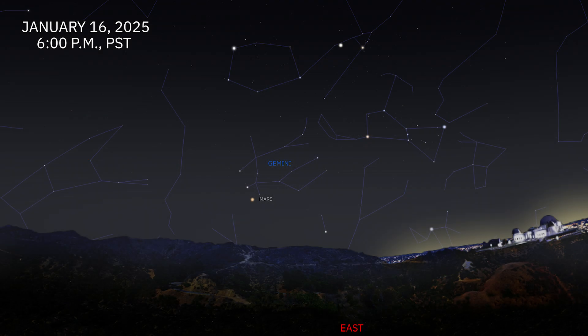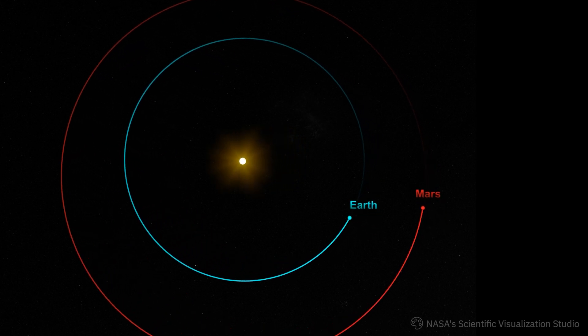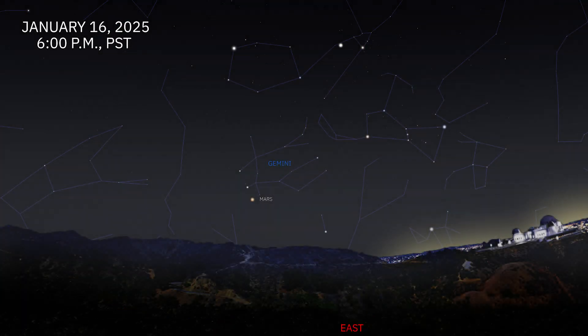On January 16th, the planet Mars is at opposition. This means that Earth is traveling right in between Mars and the Sun. Because of this, we are at our closest position to Mars for the year, at a bit under 60 million miles away. This also means that Mars rises as the Sun sets, so we'll have the entire night to watch the planet.